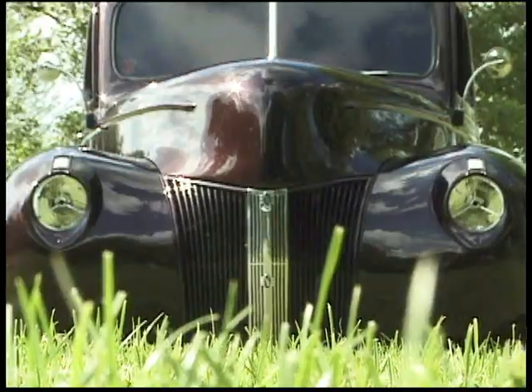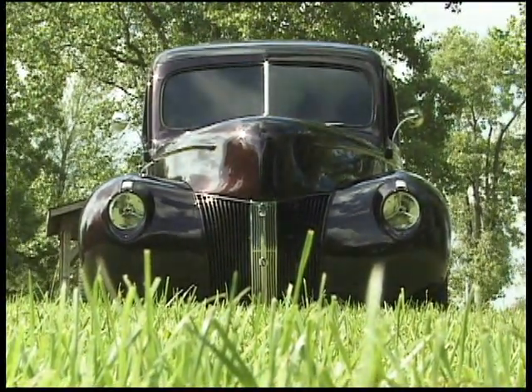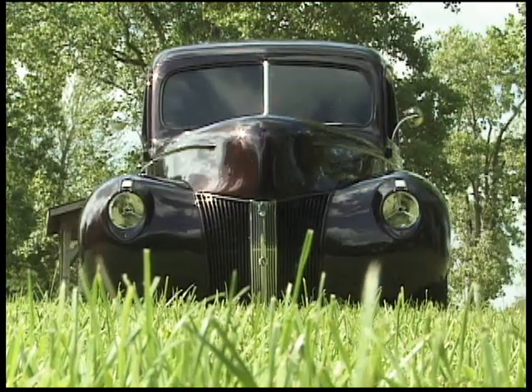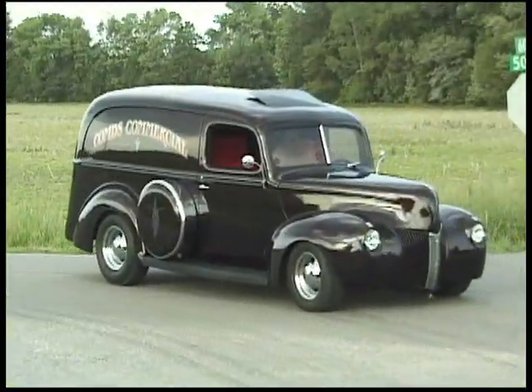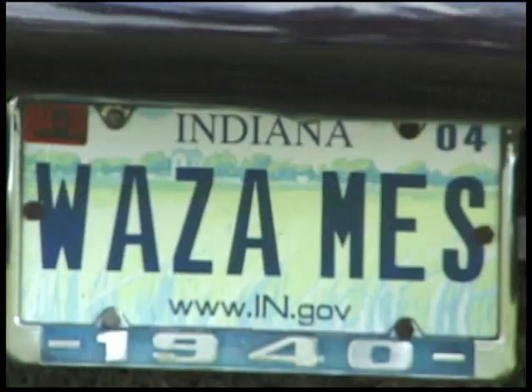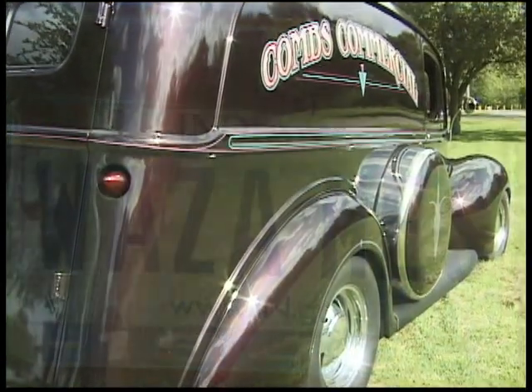It's a beautiful paint job. Do you know the history of this truck — what was it used for? It was used by Smith Alsop Paint Company out of Lafayette, Indiana to deliver paint. The way I understand it, I'm the fourth owner of it.